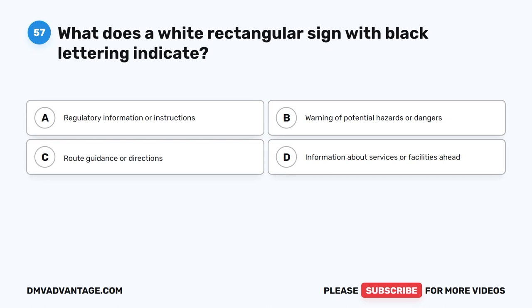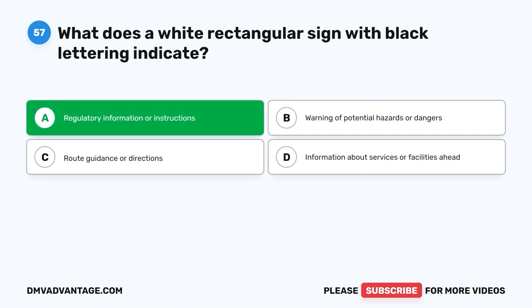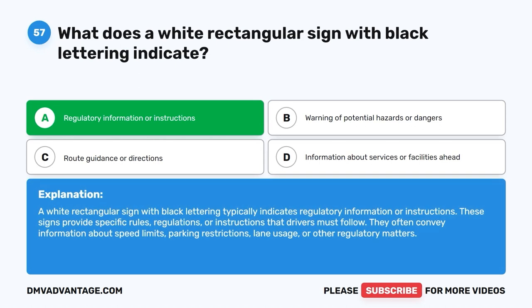Question fifty-seven. What does a white rectangular sign with black lettering indicate? A. Regulatory information or instructions. B. Warning of potential hazards or dangers. C. Route guidance or directions. D. Information about services or facilities ahead. The correct answer is A: regulatory information or instructions. A white rectangular sign with black lettering typically indicates regulatory information or instructions. These signs provide specific rules, regulations, or instructions that drivers must follow, often conveying information about speed limits, parking restrictions, lane usage, or other regulatory matters.